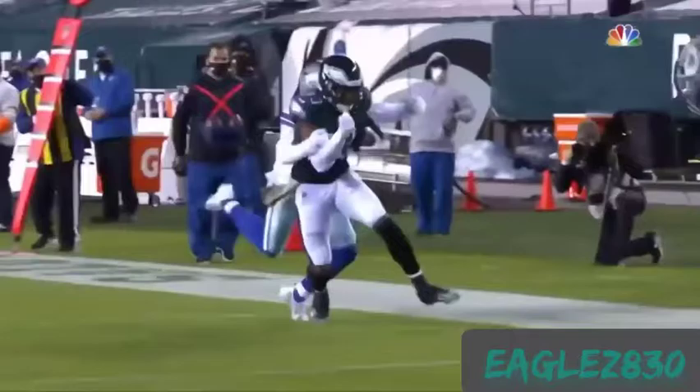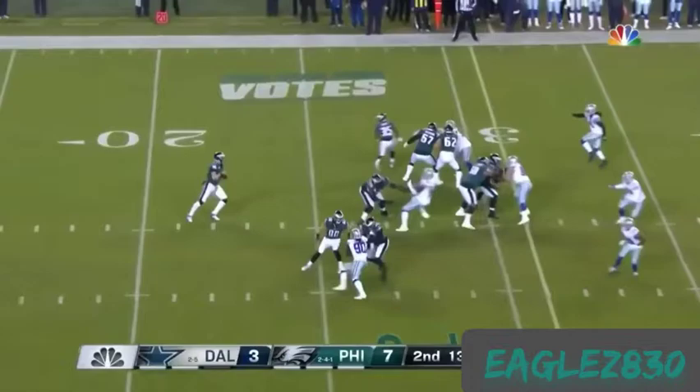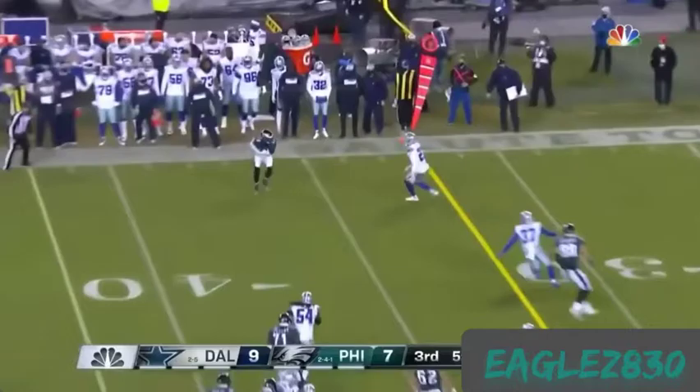Second down and nine. Play action. Wentz with time, no pressure — fires, caught midfield. Fulgham, first down from the 42-yard line. And Hurts is going to throw and complete it along the sideline to Fulgham — he's such a big factor. And that pass long to the end zone.